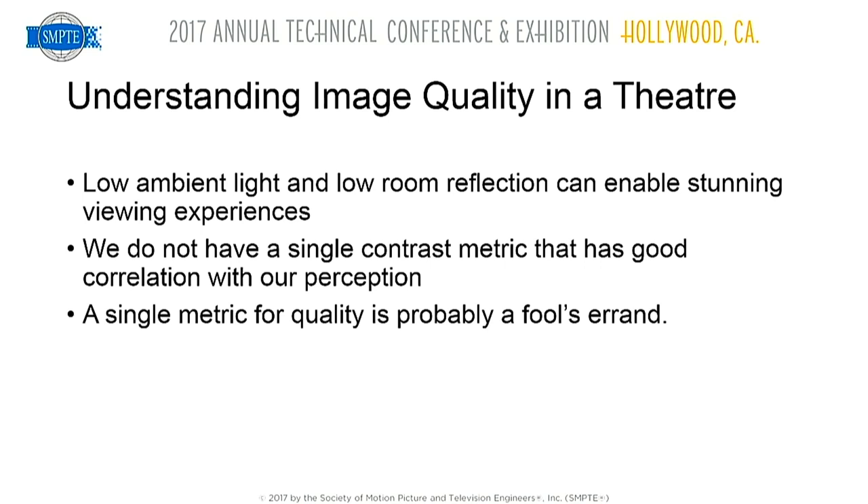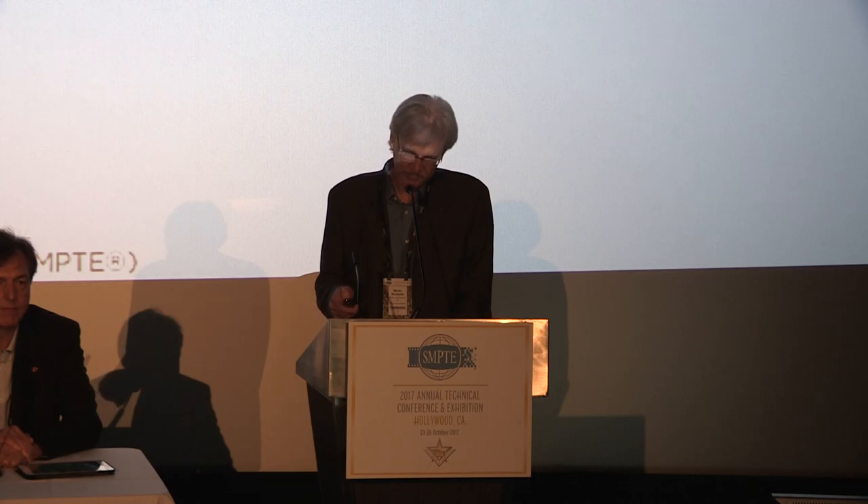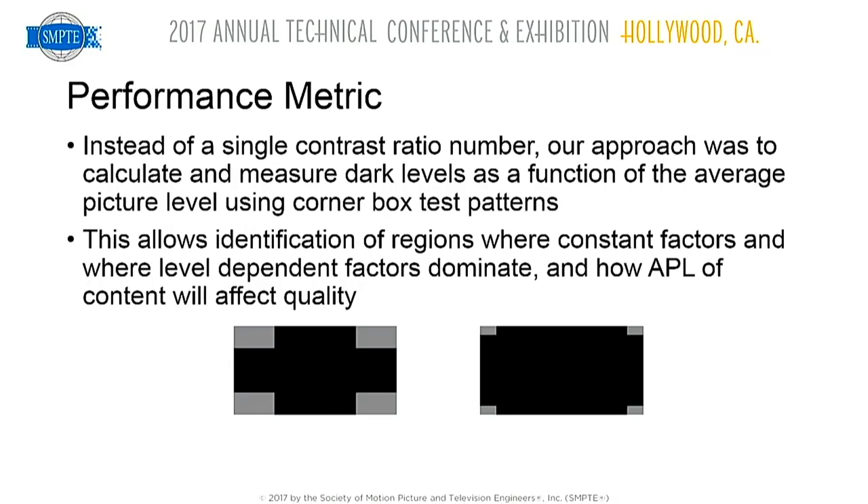Instead of trying to come up with a single number — I think it's futile — we need a number of numbers. Just like with audio, you don't have a single number that says the distortion is something, therefore it's going to sound great. Our approach was to measure and calculate dark levels as a function of the average picture level (APL). Room reflections and veiling glare are functions of how much light goes through the projector. We measured the contrast ratio of four-corner test patterns.